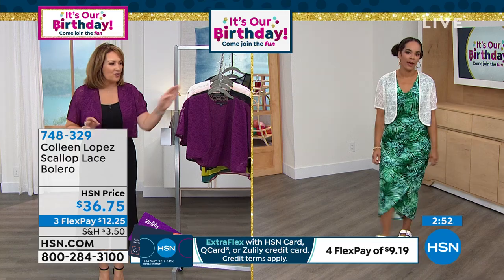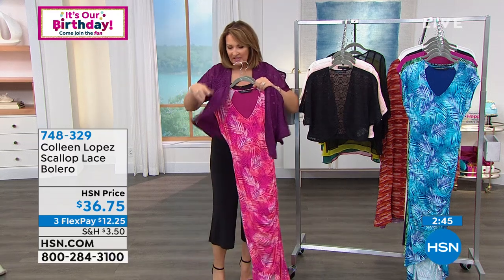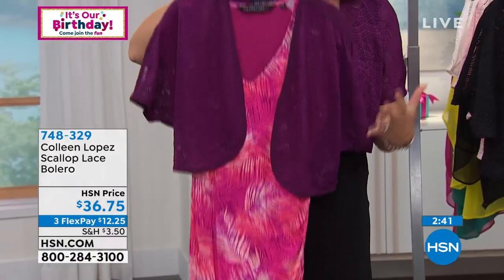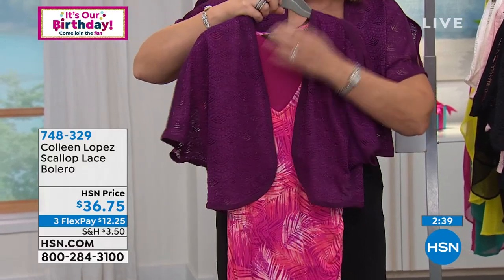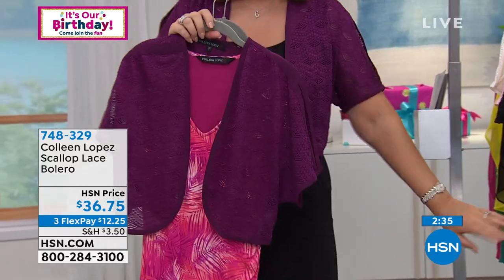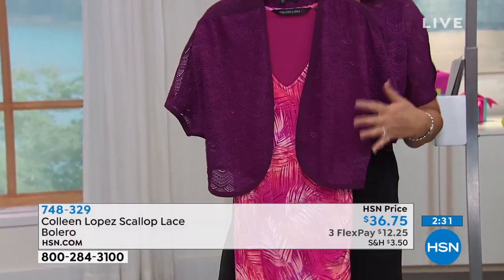The maxi she's wearing is coming up, by the way. Watch how you add that extra bit of style and texture — see how cute that is with things already in your closet. You will get more mileage out of things in your closet. You don't even feel this on your body, it's so light and so soft.